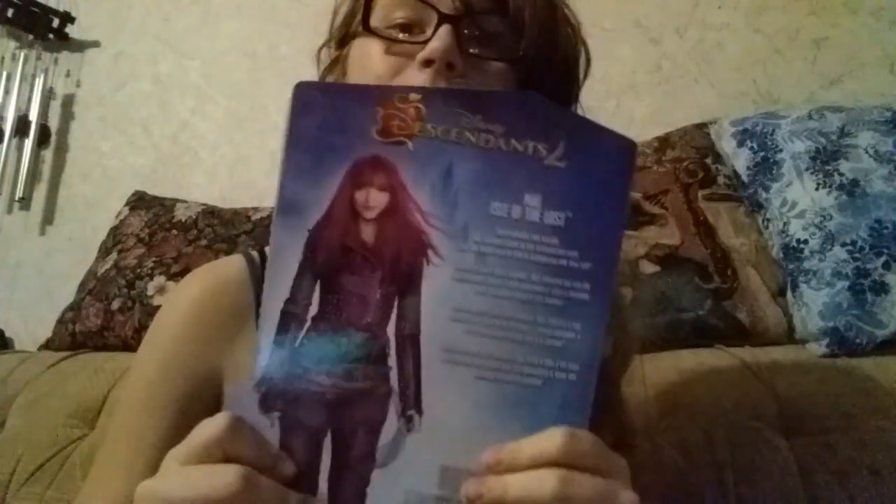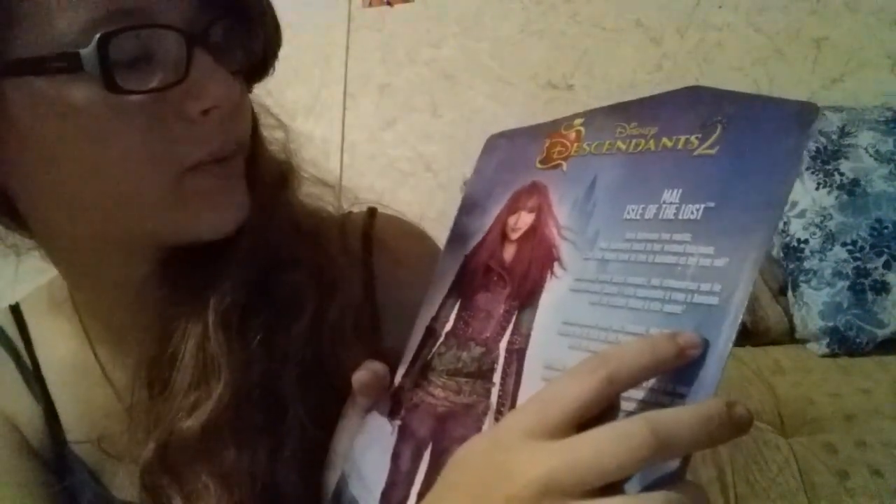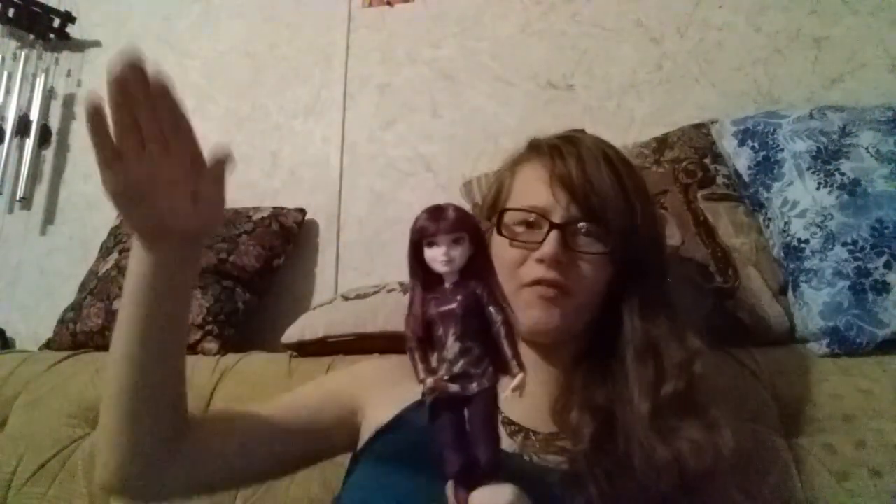I'm back. Back of the box - isn't it beautiful? My twin sister over here. I've had people say that I look like Mal - don't judge me, people, I'm crazy. It says: Mal, Isle of the Lost - torn between two worlds. Mal journeys back to her wicked Isle roots. Can she learn how to live in Auradon as her true self? Yes, she can - because she is my spirit twin.